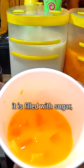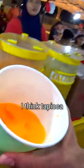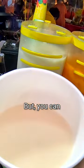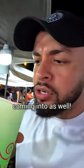It's filled with sugar but it's got real bits — tapioca and a little bit of melon. Finally, this is the mango tapioca one, let's give that a try as well. As you can see, it looks nice and milky but you can definitely see a little hint of orange mango coming in as well.